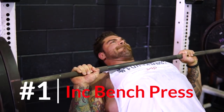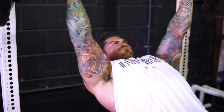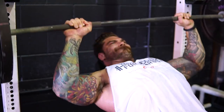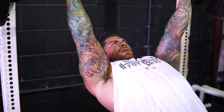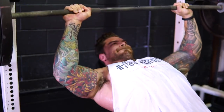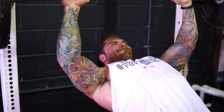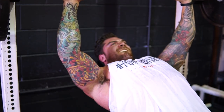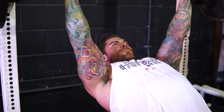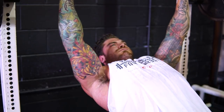Exercise number one on my list has to be the incline bench press. I love doing the incline bench press — a little bit more favorable than the typical bench press because I feel like I get more chest activation from this variation. If you're looking to hit your chest more while still getting some benching in, definitely throw in the incline barbell bench press. I've also been widening my grip just a little bit, and I feel like that hits the pecs even more.